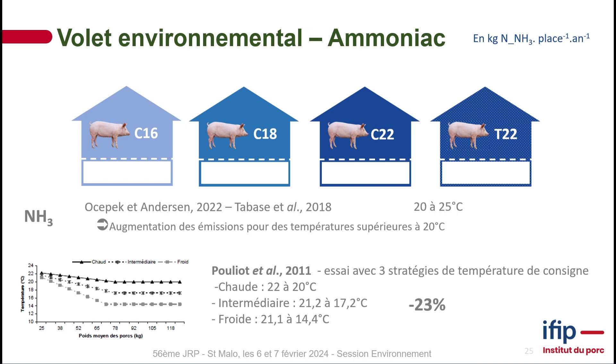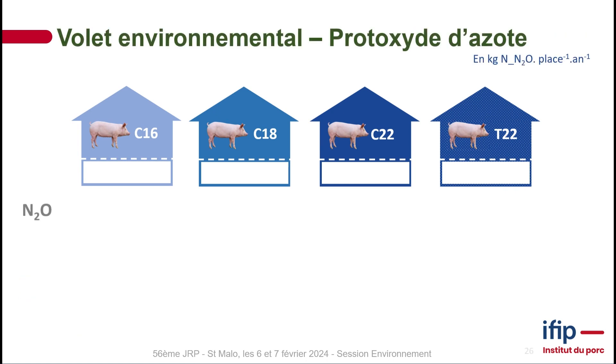There are few studies that have worked on cold temperatures. One study by Pouliot et al. looked at three temperature ranges: hot (22–20°C), intermediate (21.2–17.2°C), and cold (21.1–14.4°C). Temperatures dropped during the growing period and then plateaued during the finishing period. Overall, they found a 23% drop in ammoniac in cold rooms compared to hot rooms — perfectly in line with our study. We even went further, looking at 16 degrees, while that study dropped to 14 degrees.